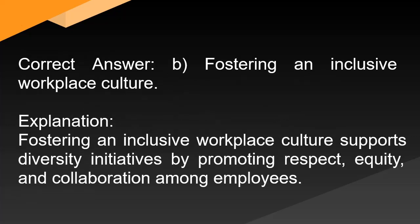Correct answer: B. Fostering an inclusive workplace culture. Explanation: Fostering an inclusive workplace culture supports diversity initiatives by promoting respect, equity, and collaboration among employees.